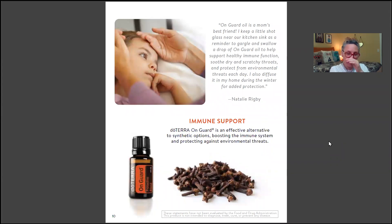We're heading into cold and flu season. doTERRA will never claim to cure diseases, but through a lot of scientific study, these oils have been found to produce very good results and provide a lot of support to our bodies.